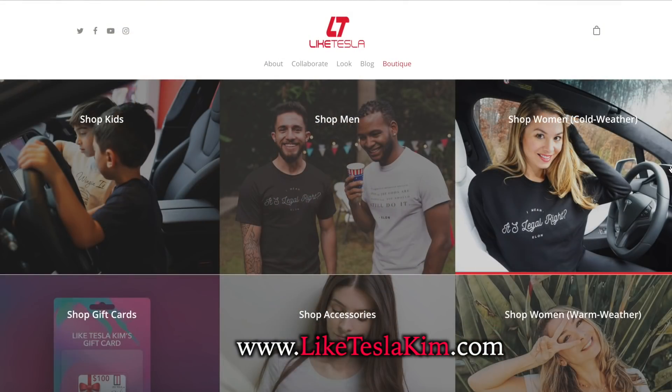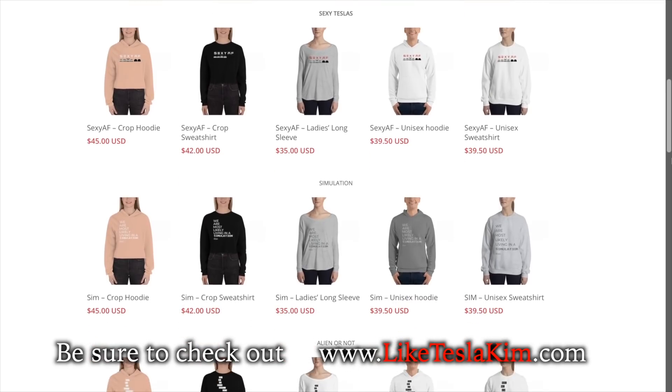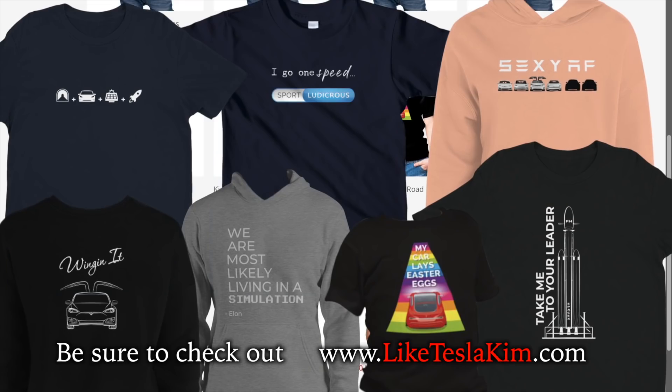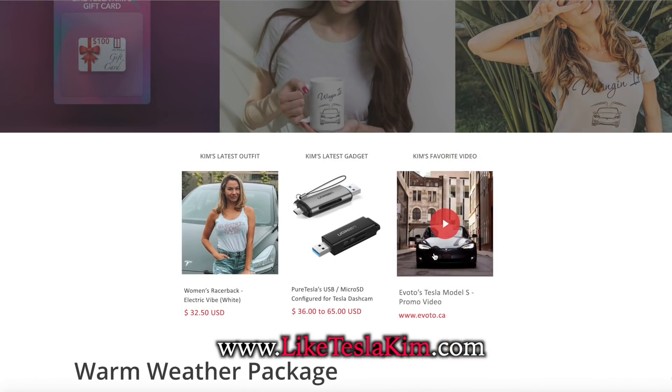I also want to thank all of you for your continued support by shopping on our online store. If you're in the market for unique EV or Tesla-inspired apparel or gear for men, women, or kids, make sure you check out our site at teslakim.com. Everything goes back to making these videos each week for you guys — thank you so much for watching.